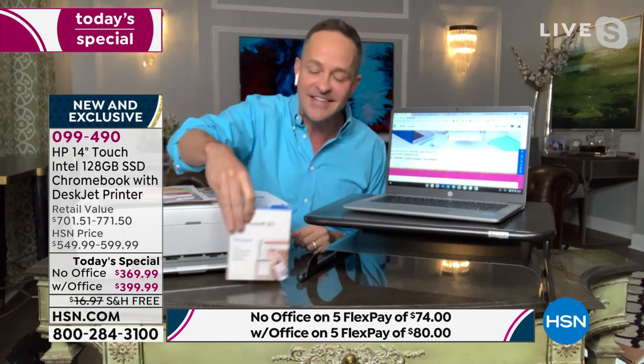On Microsoft's website, Microsoft 365 Personal is $69 a year. We're including a full year if you choose that option, but it's only $30 more in this bundle. This is as good as it gets.